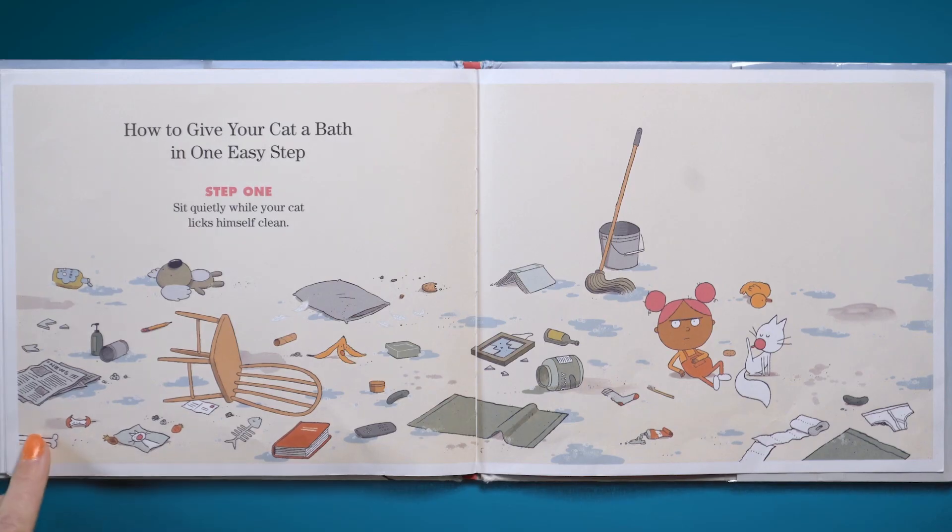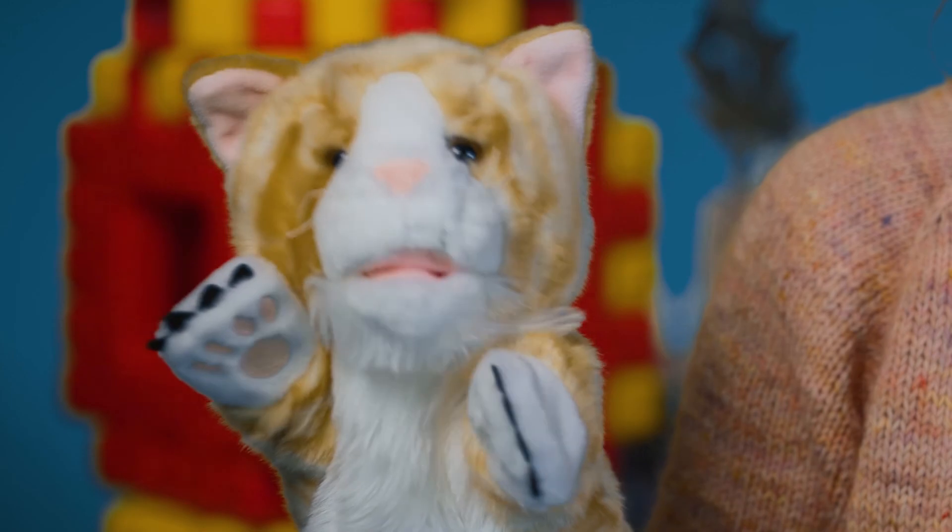Oh, how to give your cat a bath in one easy step. Step one: sit quietly while your cat licks himself clean. I told you so. Oh, Percy. That was a really good book — can we read it again? I guess.